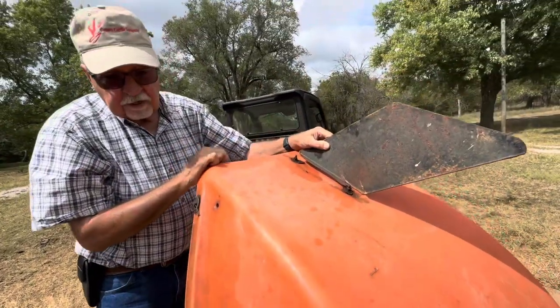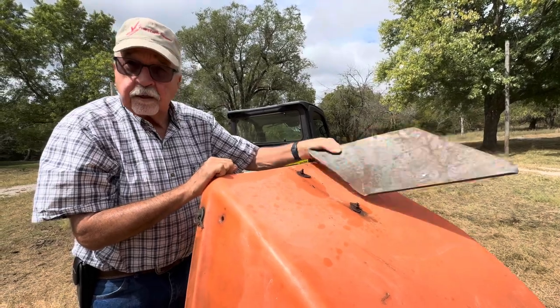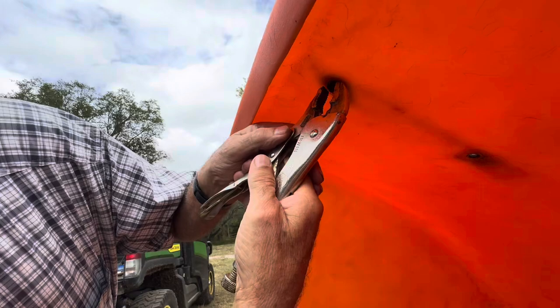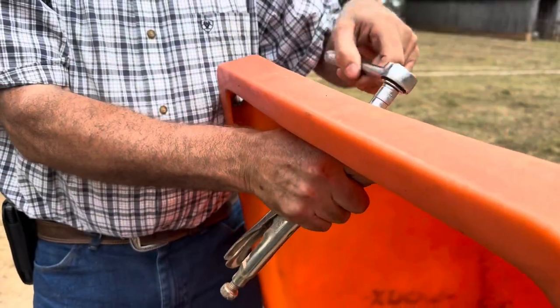This wind vane on the mineral feeder has rusted off. You'd think it should last longer than 20 years, but it did rust off so I've got to replace it today. 20 years of rust makes removal of the bolts a little bit of a challenge, but we get it done.